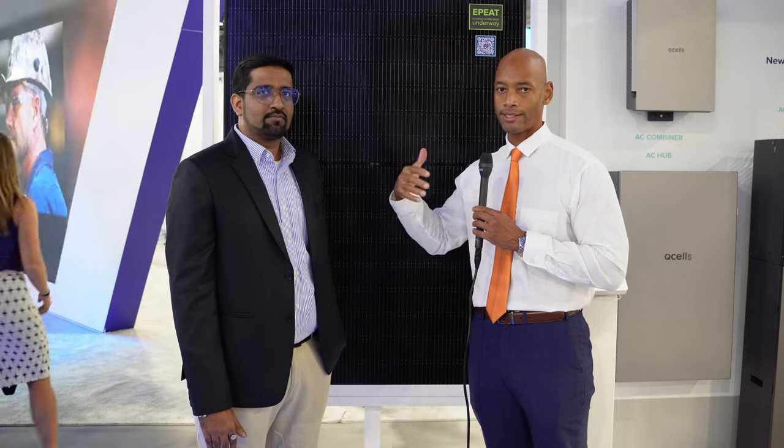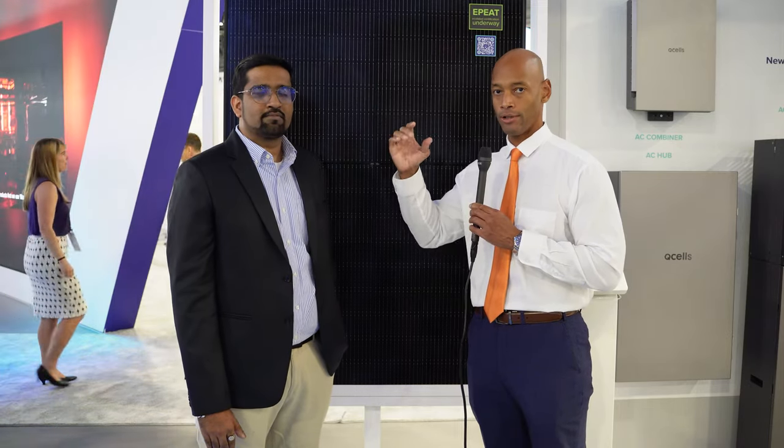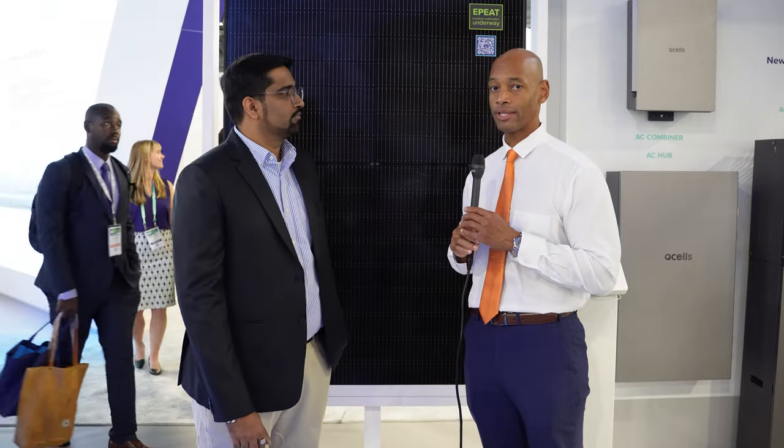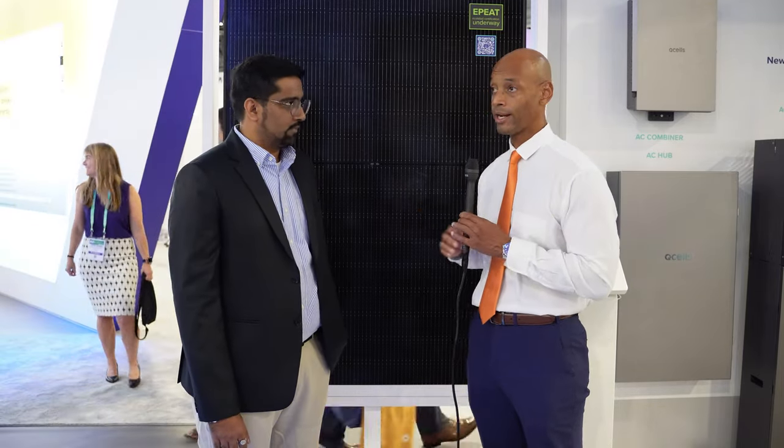For folks out there not familiar with degradation rate terminology: all solar panels lose a little bit of their performance year over year as they age. The lower the degradation rate, the slower the performance is going to fall off. That all translates into more total energy harvested over the lifetime of the system — a panel with a lower degradation rate means more total energy out of that system as it's placed in service.